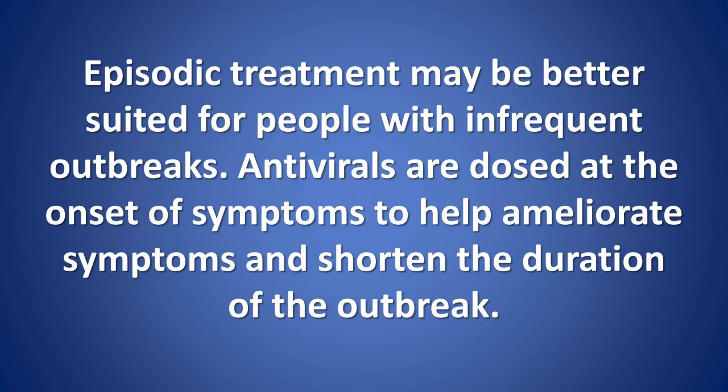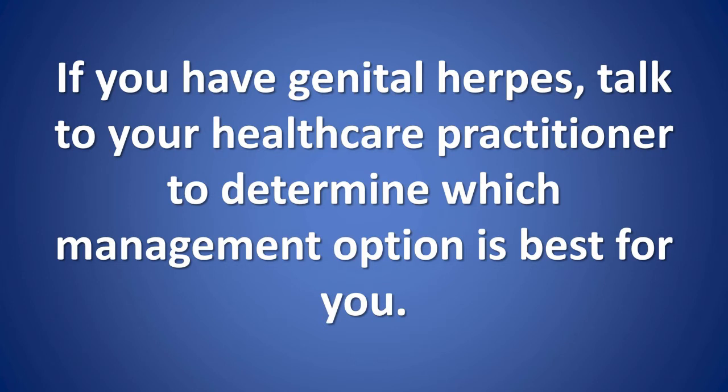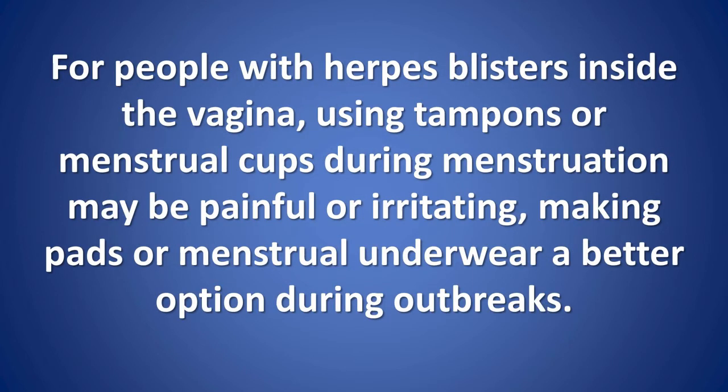Episodic treatment may be better suited for people with infrequent outbreaks. Antivirals are dosed at the onset of symptoms to help ameliorate symptoms and shorten the duration of the outbreak. If you have genital herpes, talk to your health care practitioner to determine which management option is best for you. For people with herpes blisters inside the vagina, using tampons or menstrual cups during menstruation may be painful or irritating, making pads or menstrual underwear a better option during outbreaks.